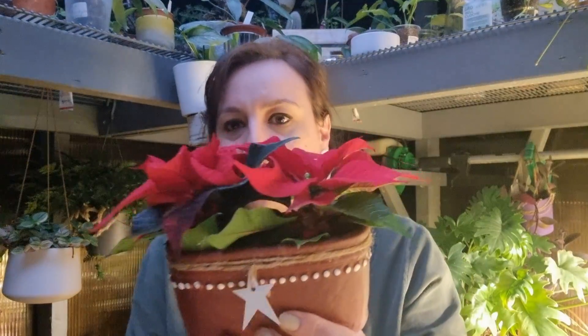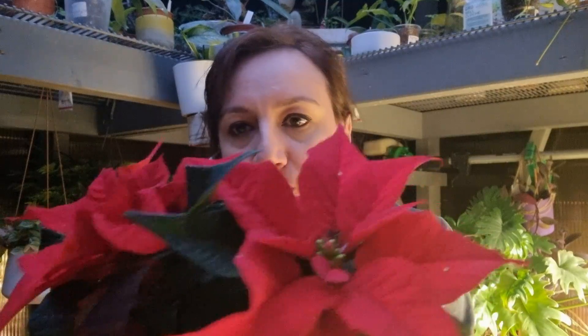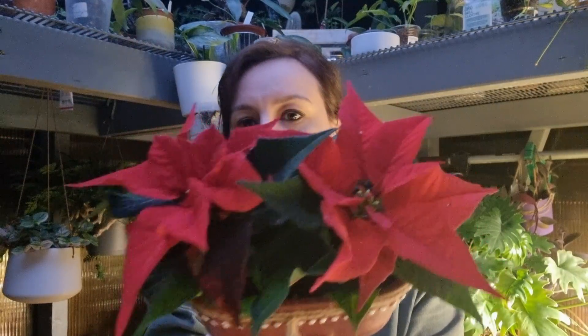In the greenhouse right now the temperature is 15 degrees and the humidity is 70 percent, which is very good. Because we are around Christmas, I bought two poinsettias — look how beautiful they are. They came in a very small pot and I love to buy a poinsettia every year. I love the pot, it's very Christmassy.